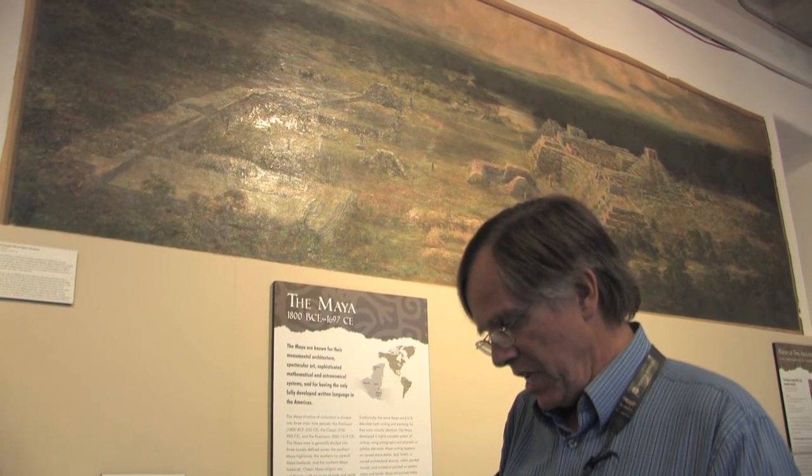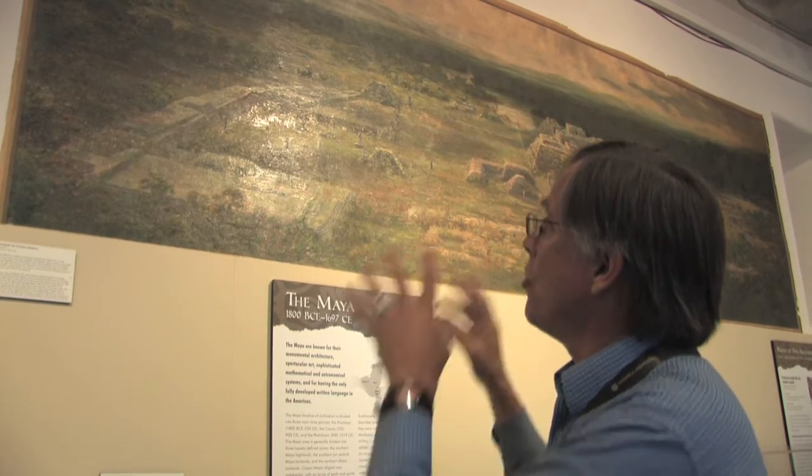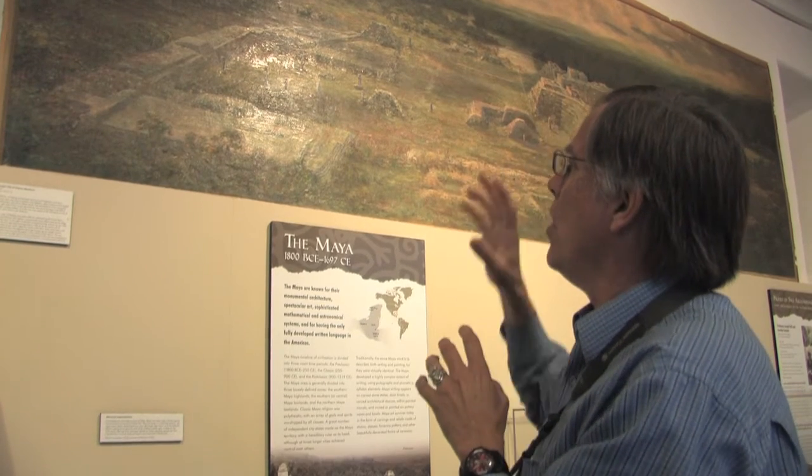It's the southernmost city of the Maya lowlands, located in what is now northern Honduras, just over the border from Guatemala. Copan probably had a population of between 20,000 and 50,000 people, maybe more, and was the dominant city in that part of the world. It dominated Quirigua, which is where the monuments cast in this museum are from. And over here we have a painting of Quirigua.